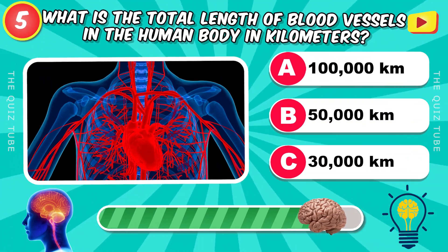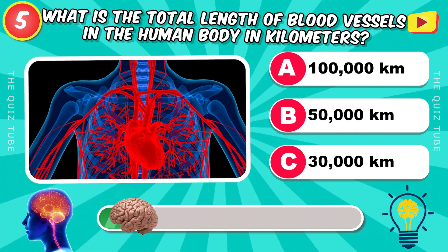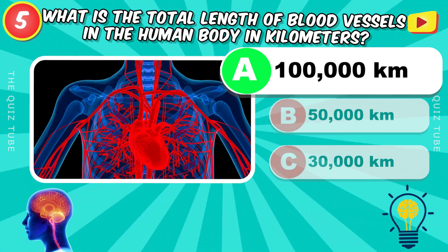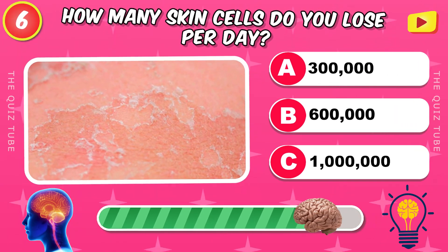What is the total length of blood vessels in the human body in kilometers? How many skin cells do you lose per day?